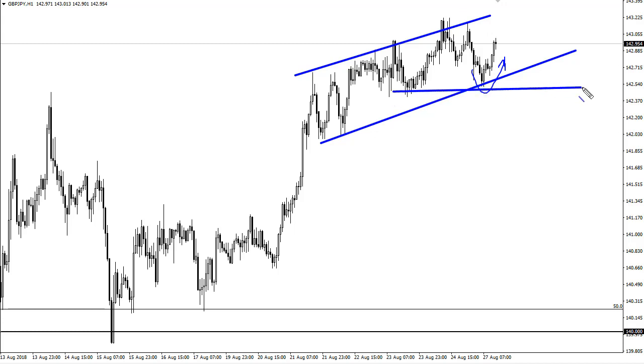We're looking towards 143.50 and eventually 145 if we can keep 142.50 as support. So far it looks as if we're going to hold that level. Keep in mind Brexit or risk-off trades can come in and push this market down, but as long as we can keep headlines about the US-China conversation at least being civil, the British pound should rally against the yen.